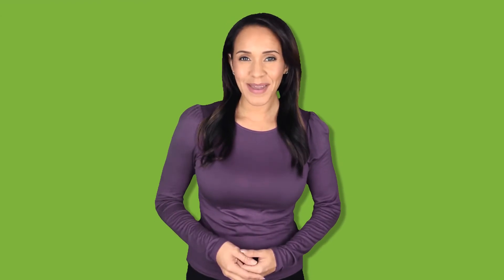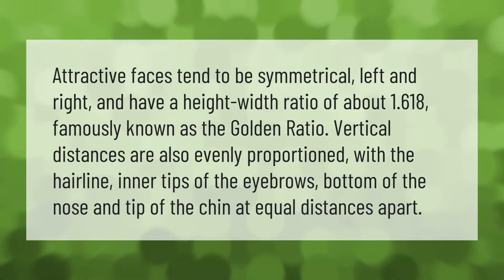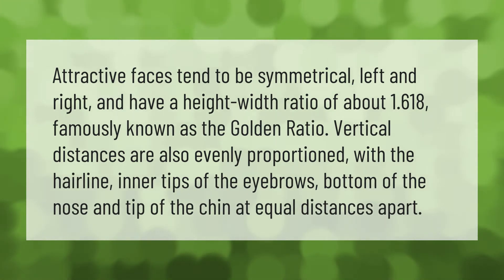Attractive faces tend to be symmetrical left and right and have a height-to-width ratio of about 1.618, famously known as the golden ratio. Vertical distances are also evenly proportioned, with the hairline, inner tips of the eyebrows, bottom of the nose, and tip of the chin at equal distances apart.